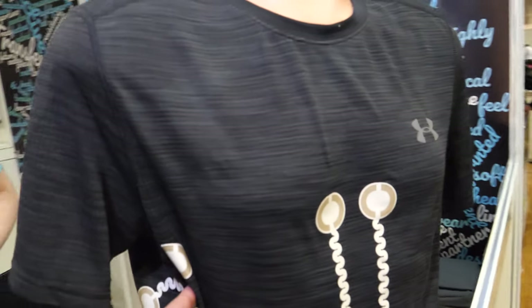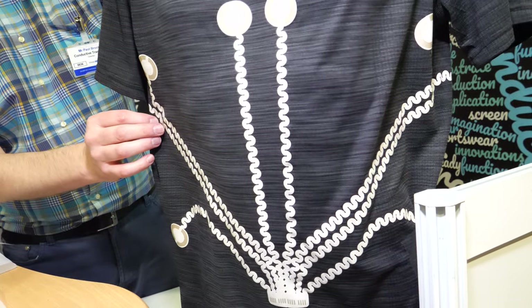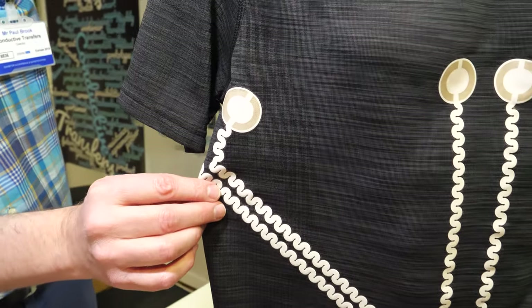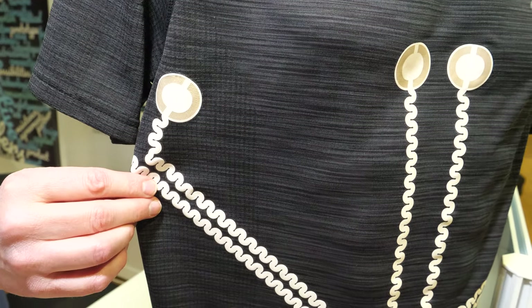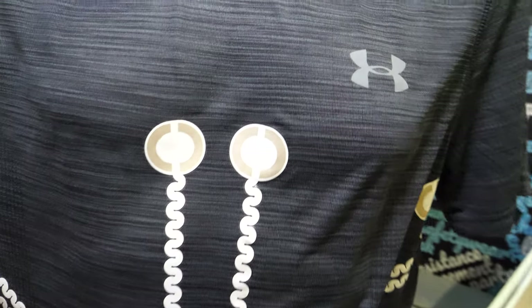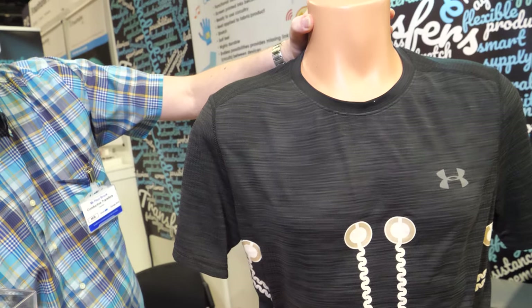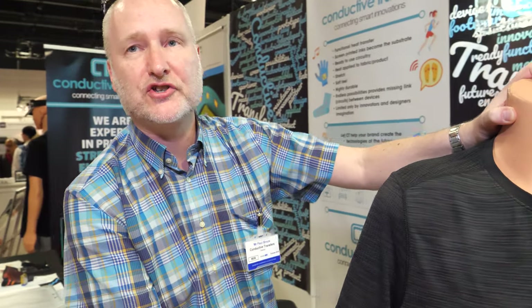For example, it's here in this shirt. This particular project is a generic design just showing what's possible — for example, for being an ECG, so this would normally be on the inside. It's just really showing what is actually possible with the process and the product.